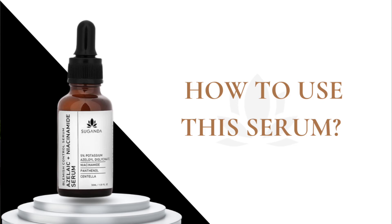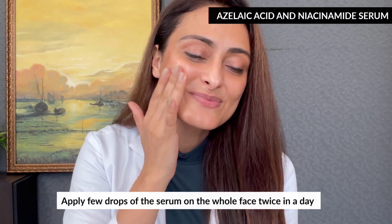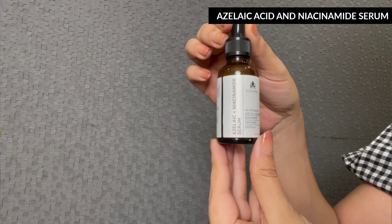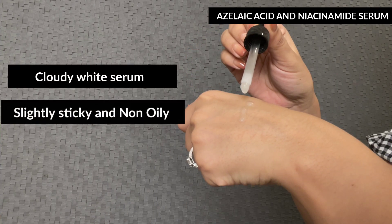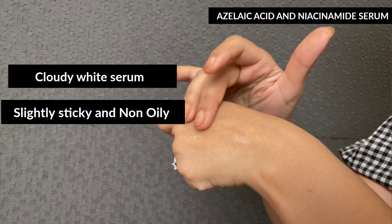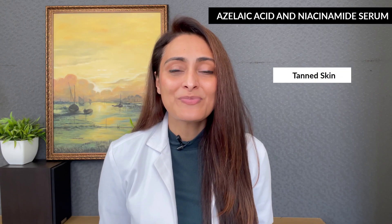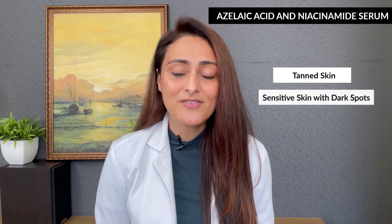This serum will help in improving tanning, dullness, dark spots, and acne dark spots, and can also be used for maintenance in melasma. Use a few drops on the whole face twice a day before your moisturizer and sunscreen. It's a cloudy white serum, slightly sticky, non-oily, and fast absorbing. If you get tanned easily, you'll love this serum.